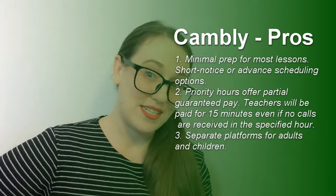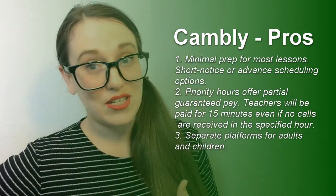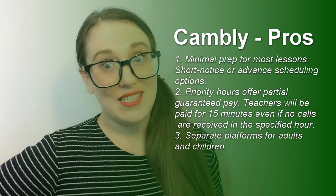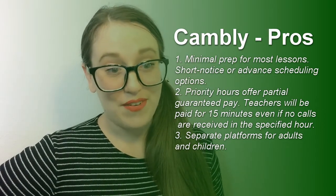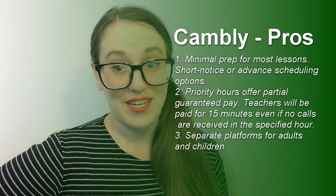Pros number three: there are separate platforms for adults and for kids, so this helps teachers to really differentiate who they want to teach and you don't get roped into teaching kids if you don't want to. It's a very specific subset of teachers who can handle teaching ESL to kids.